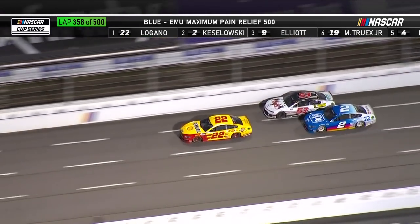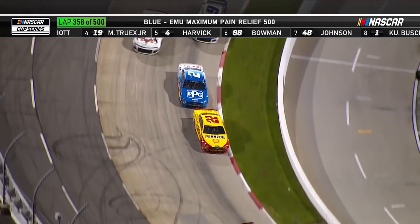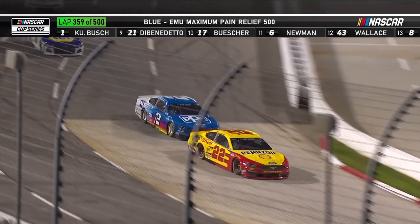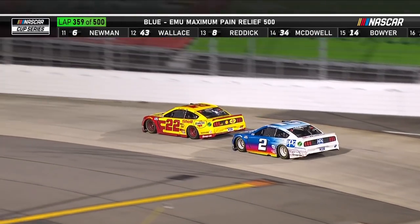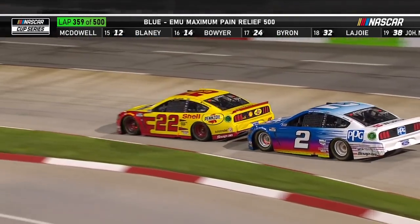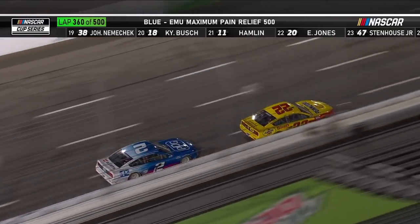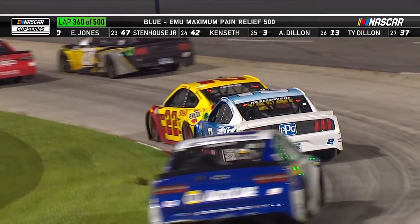You want to run this stint as long as you can before coming in for fuel and tires under green. They pitted at lap 328 and can go to about 15 to 25 laps to go in the race, but you can't make it without stopping. You're going to go until the rubber is gone, until you're down to the cords on these tires. I don't know if Joey Logano is going to have a rear bumper on that car if we go that far on this run.